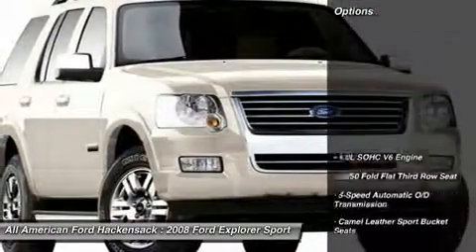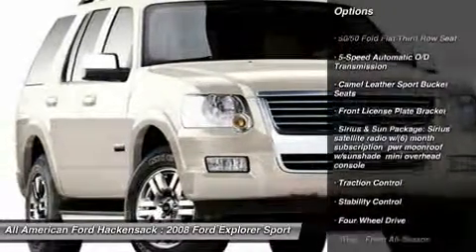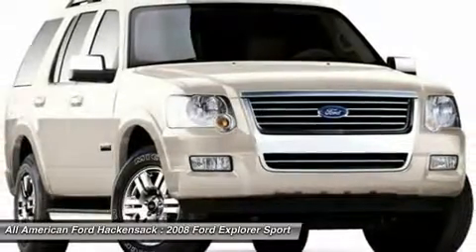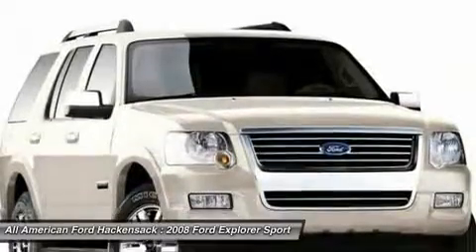Here are some of this vehicle's great options: traction control, stability control, steering wheel audio controls, anti-lock braking system, air conditioning, power steering, adjustable steering wheel, auto dimming rear view mirror, PPO, floor mats, and aluminum wheels.